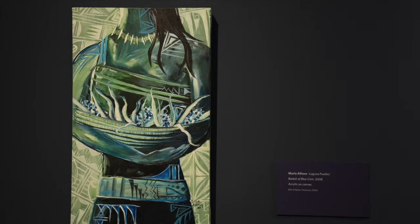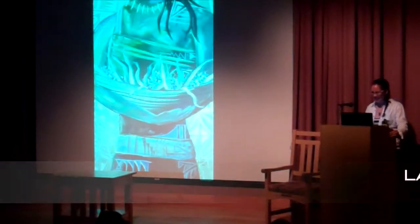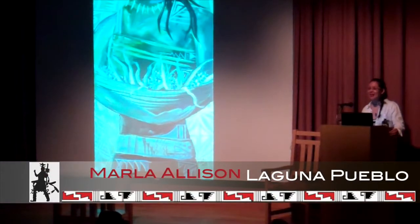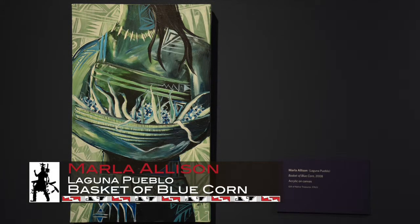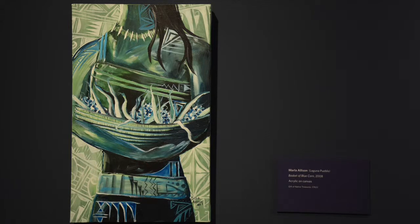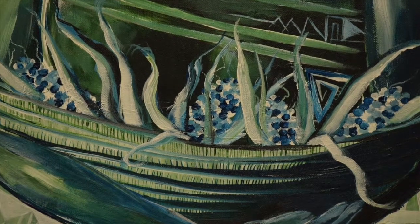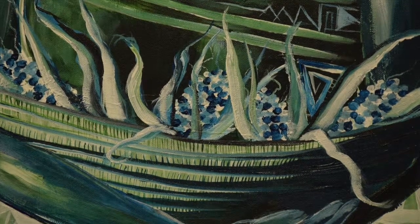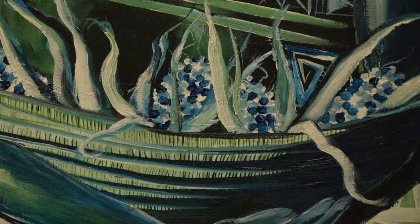This painting by Marla Allison of Laguna Pueblo, 'Basket of Blue Corn,' is from 2008. Although not long ago from when I'm speaking, it represents an earlier period in her painting style — this is definitely my early work, now included in the exhibition here at the MIAC. This piece is almost like a self-portrait, with the Laguna Manta holding a basket of blue corn — a mix of pottery design, monochromatic, capturing the excitement of artwork that I still enjoy, expressing what I was in the moment of when these paintings were coming about.